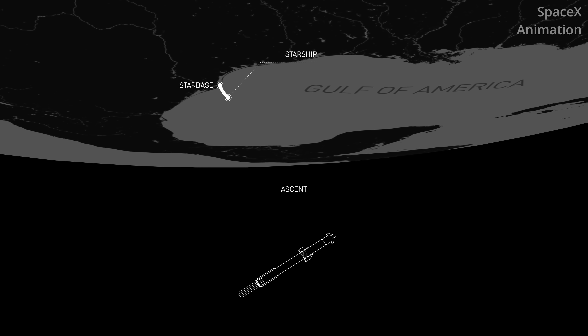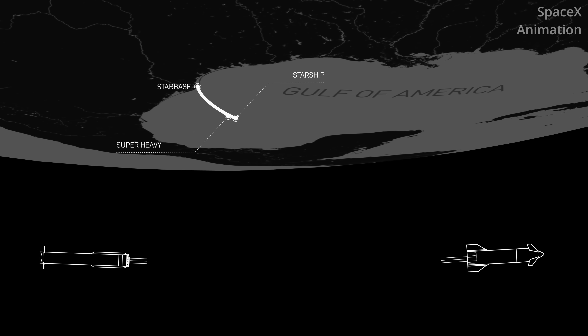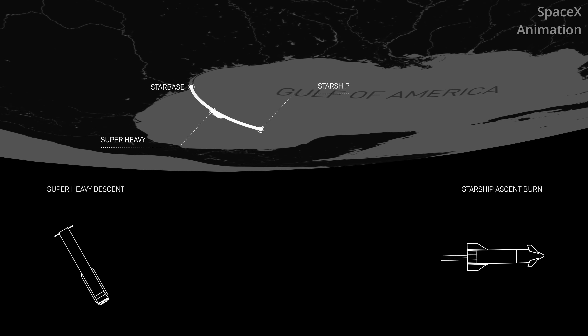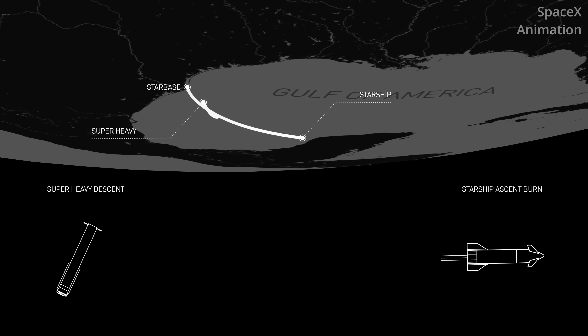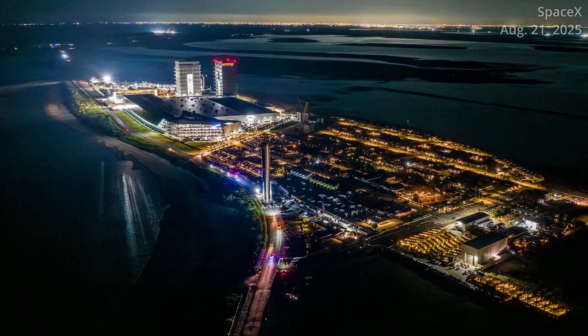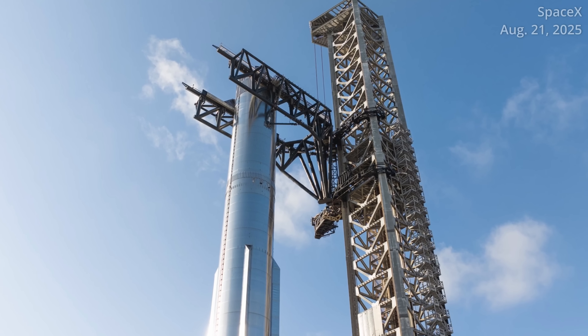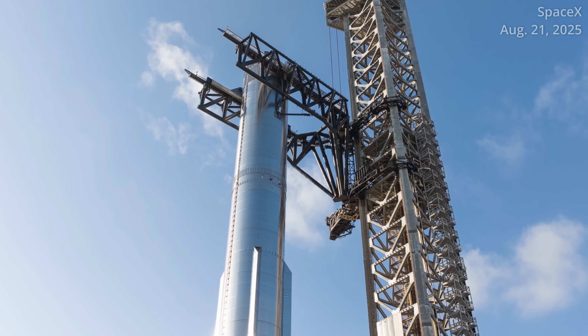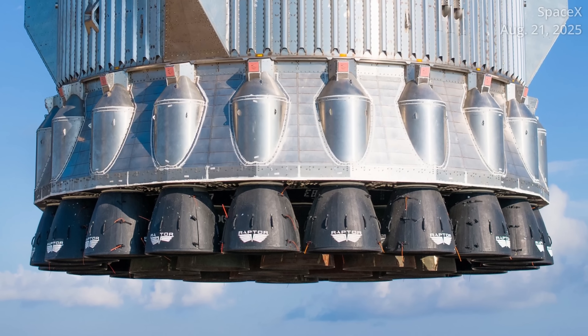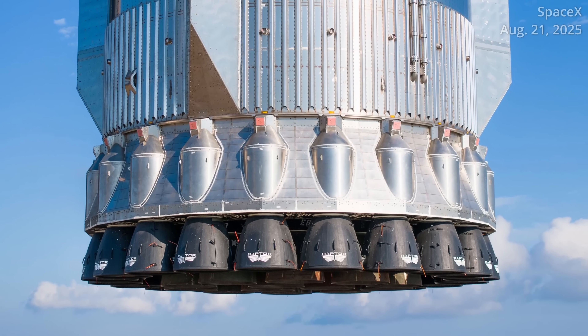Like Flight 9, SpaceX will not attempt to catch its Super Heavy Booster back at the launch tower. Instead, SpaceX plans for Booster 16 to stay out over the gulf and hover above the water for a brief moment before splashing down in a controlled manner. SpaceX is still using the Block 1 version of its Super Heavy Booster and hopes to demonstrate its capabilities through off-nominal scenarios, like using a metal ring engine to replace one of the three center ones normally used during the final stage of a landing burn.